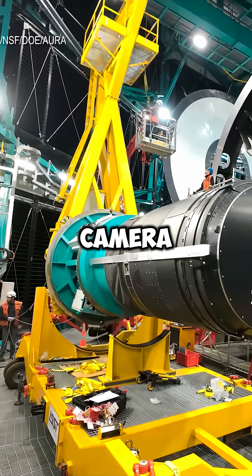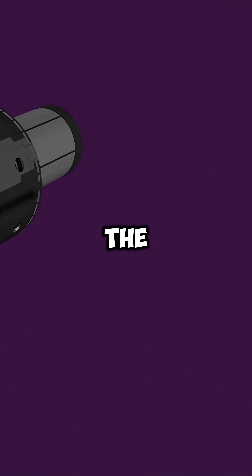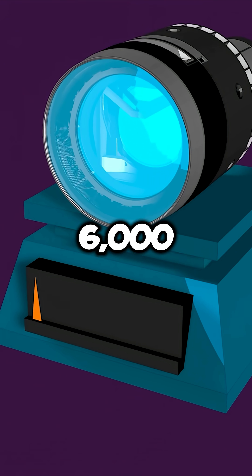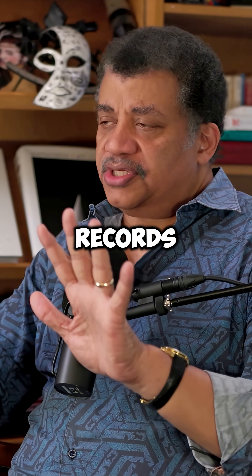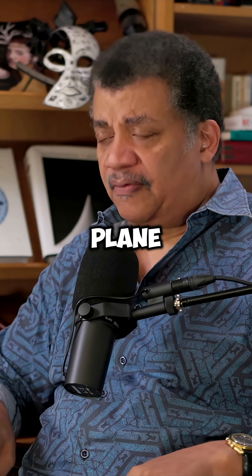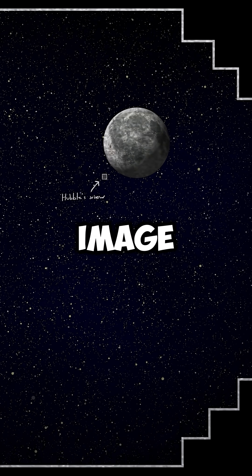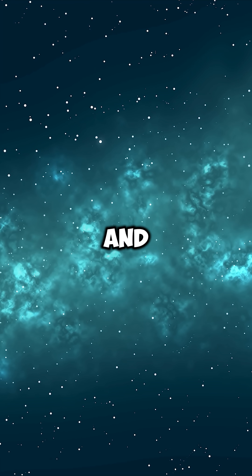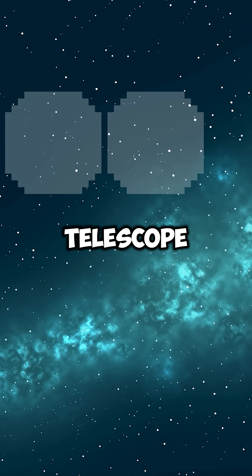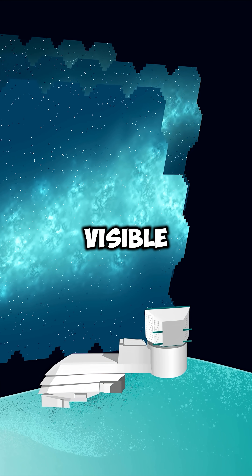The LSST camera is the largest digital camera ever made — the size of an automobile, weighing 6,000 pounds. The detector is called a CCD, a charge-coupled device like what's in your phone, which digitally records what's out there across the entire focal plane. The telescope's field of view is so large it can image 50 full moons. You pop an exposure, slew the telescope, take another one, and end up mosaicing the whole sky visible to you.